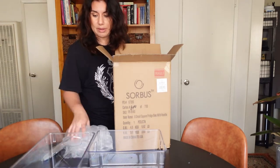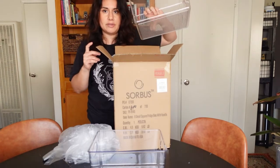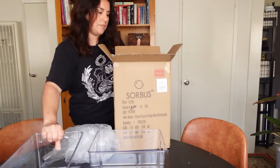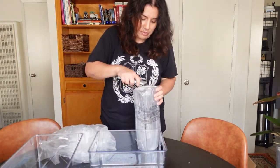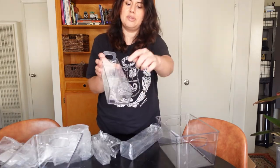I also ordered these tea caddies which I'm super excited about because I thought they were so cute — you put the tea bags right here.